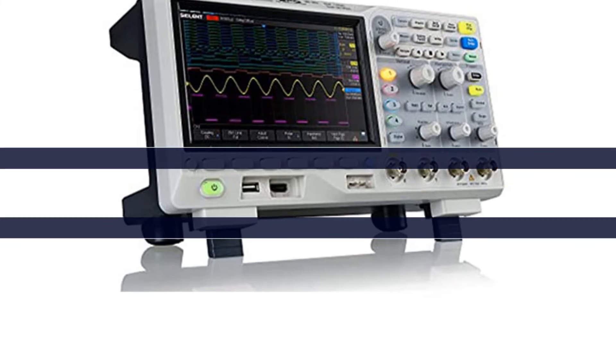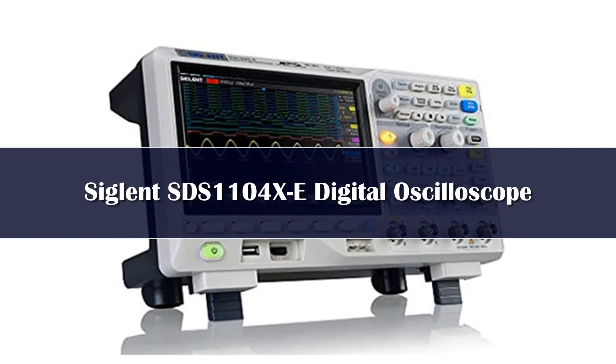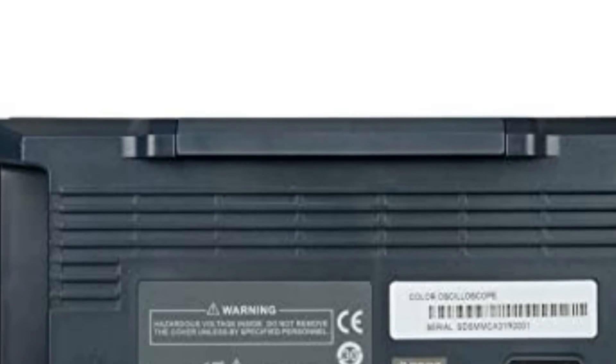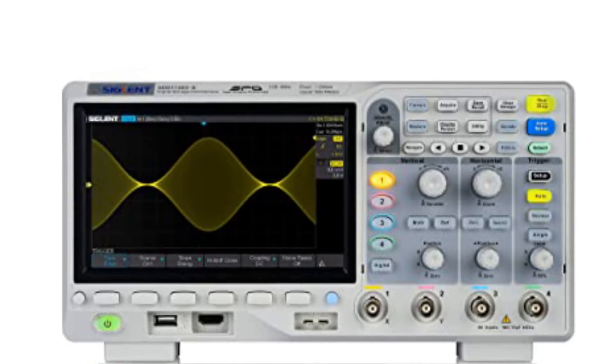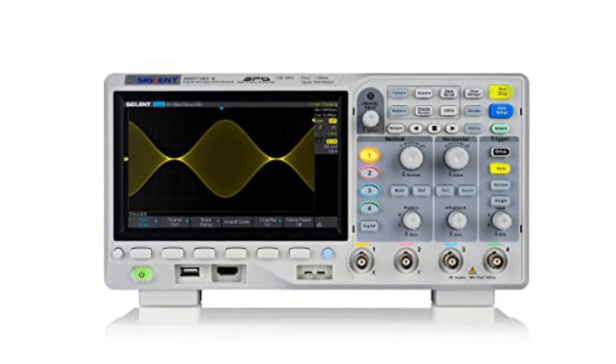Number 1. The Sigilent SDS-1104XE has four channels and 100MHz bandwidth. It offers a real-time sampling rate of 1 GSa/s. It also has a maximum capture rate of 100,000 in normal mode and 400,000 in sequence mode. Furthermore, the unit has a memory depth of 14 MPTS, as well as a bode plot function.